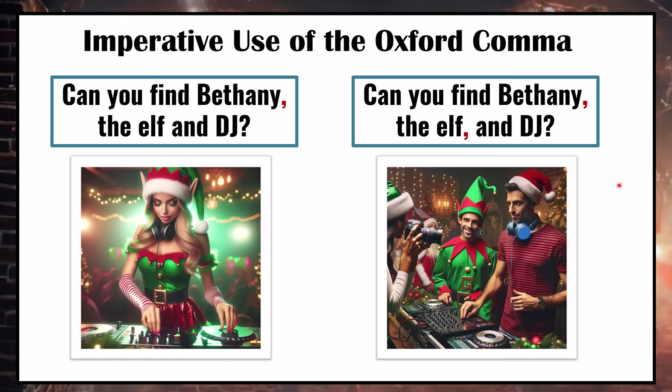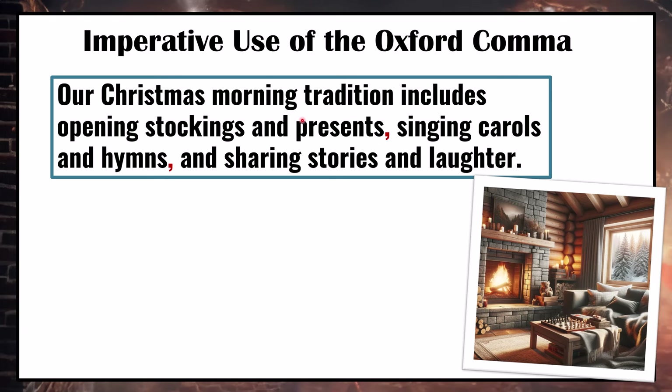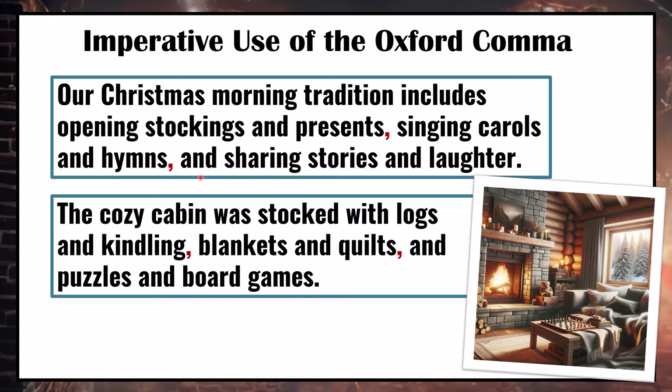The Oxford comma can also help when list items contain their own coordinating conjunctions. For example: Our Christmas morning tradition includes opening stockings and presents, singing carols and hymns, and sharing stories and laughter. Without the Oxford comma, it doesn't look as clear that we're talking about three different groups. Similarly: The cozy cabin was stocked with logs and kindling, blankets and quilts, and puzzles and board games. Using the Oxford comma makes it look cleaner and more obvious that we're talking about three different groups.